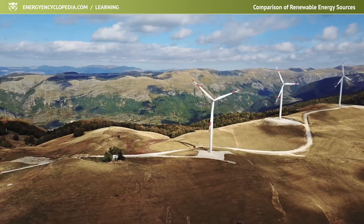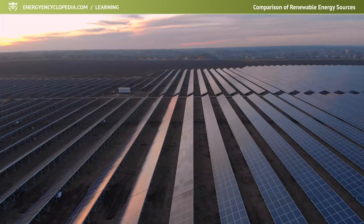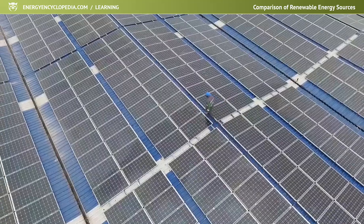Just build them and they will provide us with electricity practically for free. The trend of their construction has been increasing in recent years and it might seem that it is the most logical way to climate neutrality.